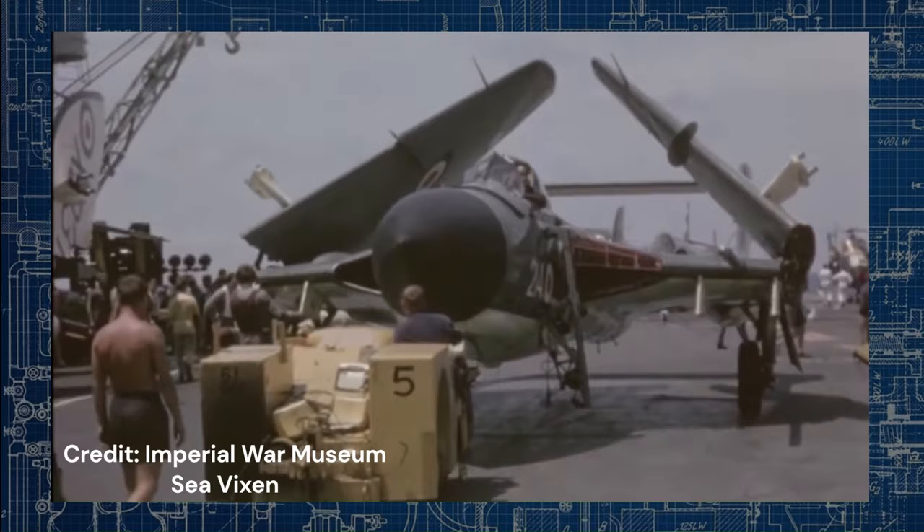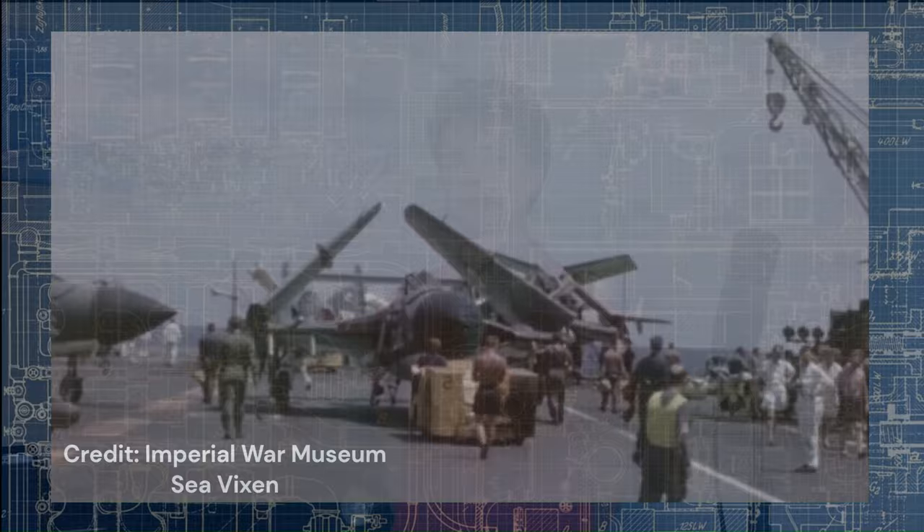On the 2nd of July 1959, despite the delays and prolonged development phase, the Navy finally got its most potent all-weather interceptor and ground-attack aircraft when 892 Squadron at Yeovilton became the first Sea Vixen-equipped squadron. In time, all the former Sea Venom squadrons were re-equipped with the new fighter, and soon the 766 Naval Air Fighter School and 890, 893, and 899 Squadrons were flying the powerful interceptor.